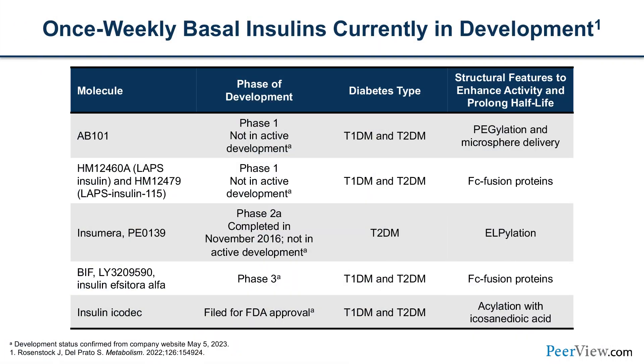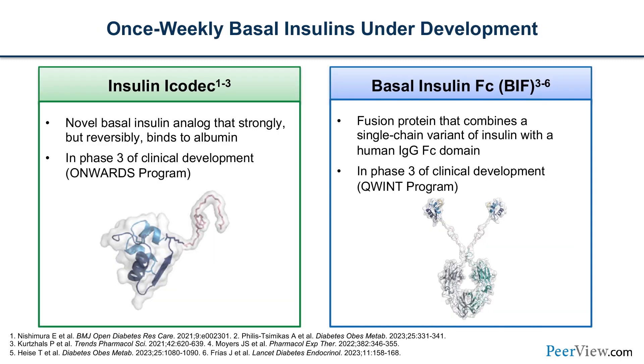The current once-weekly basal insulins under development that have made it into Phase 3 clinical studies are basal insulin FC, more commonly known as BIF, and insulin Icodec. Basal insulin FC is a fusion protein combining a single chain variant of insulin with a human IgG FC domain, currently in Phase 3 studies called the QUINT program, which should be reporting sometime in early 2024. Insulin Icodec has completed Phase 3 studies and is in the early stages of publication with submission to regulatory agencies for approval.